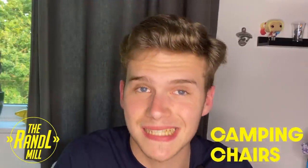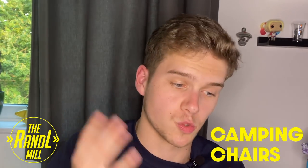Camping chairs are essential — don't go to the festival without one. All you want to do on that Wednesday or Thursday when you set up your tent is sit down, crack open a warm dark fruits, and enjoy where you are. So a camping chair is absolutely essential.